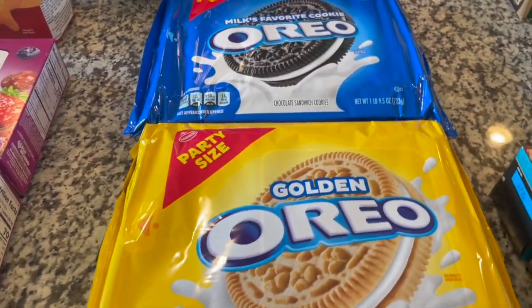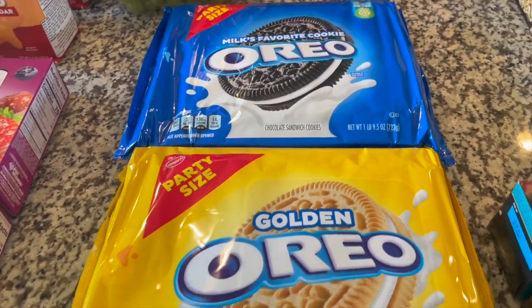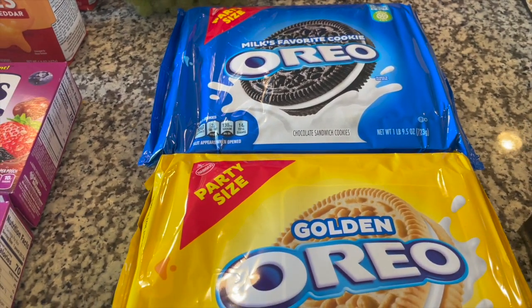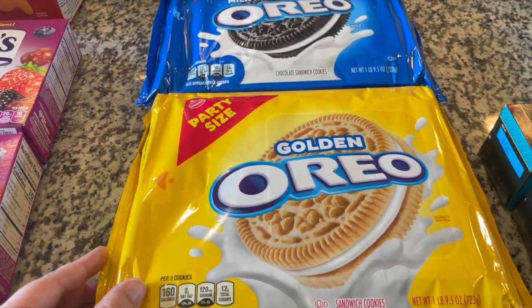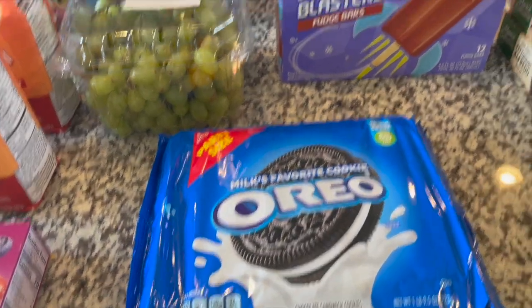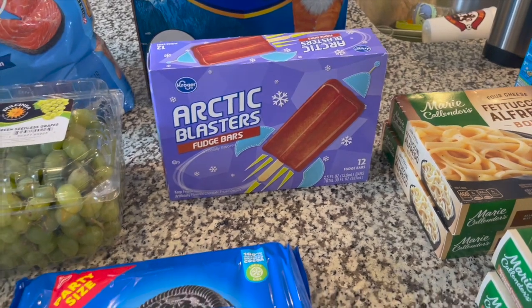This was a request from Joanna Banana — some Oreos for snack this week. We're going to open these up and put them into snack bags for both kids. We have the golden Oreos party size as well as the original Oreo party size. In the back we have some fudge bars for dessert.